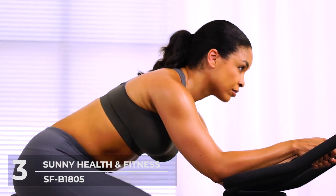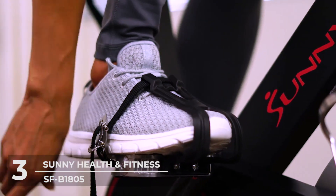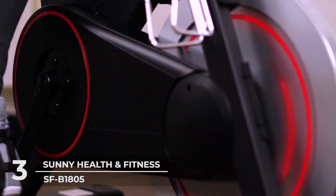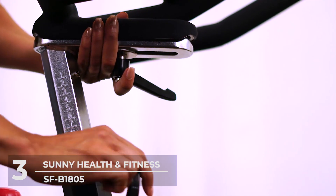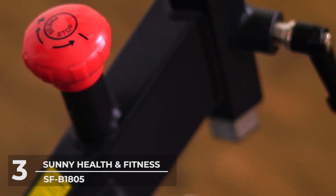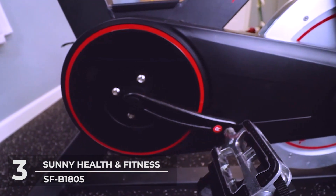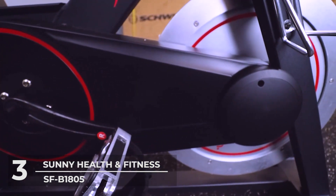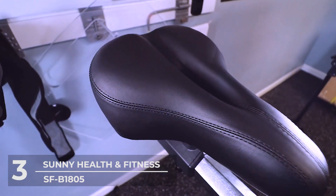The comfortable seat can be easily adjusted for height and proximity to handlebars — back and forth or up and down for convenience and increased stability. Improve your fitness experience by securely placing your phone or tablet in the tablet holder and enjoying your favorite playlist while you cycle away. This bike is built with safety and convenience in mind, featuring a transportation wheel for easy portability, an emergency stop brake for safety in case the wheel is spinning too fast, and an attached water bottle holder to keep your hydration closer than ever.